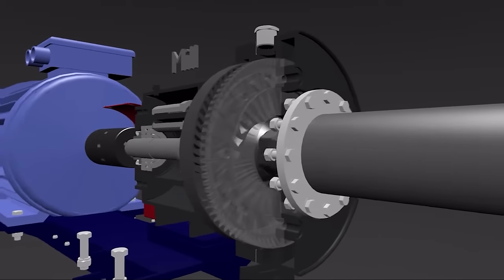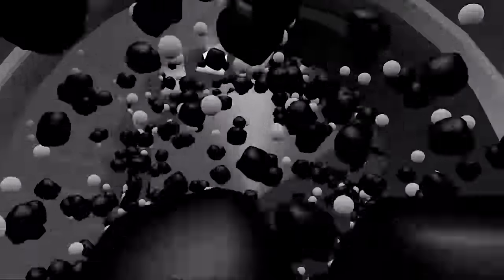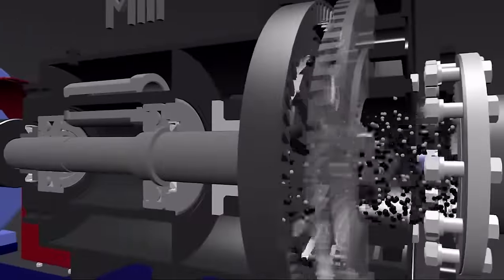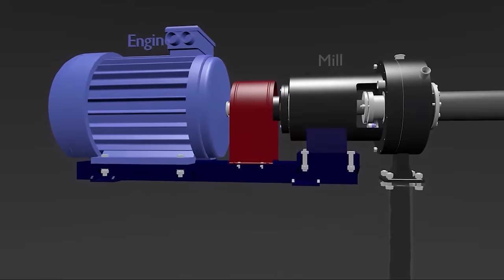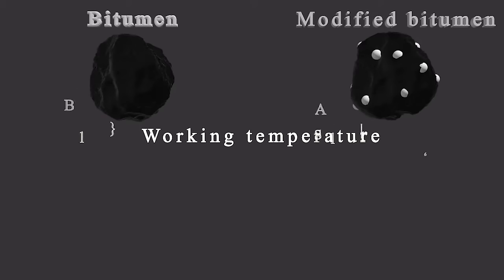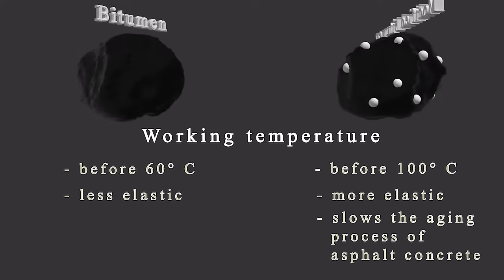The widespread use of modified bitumens instead of conventional ones is explained by their improved properties. Polymer bitumens have a wide range of operating temperatures — the difference between the softening temperature and the brittleness temperature is up to 100 degrees, compared to up to 60 degrees for conventional bitumens. Asphaltic concretes prepared using polymer bitumens have high deformation resistance due to the great elasticity of the bitumens used. Moreover, asphaltic concrete aging is considerably slowed down.